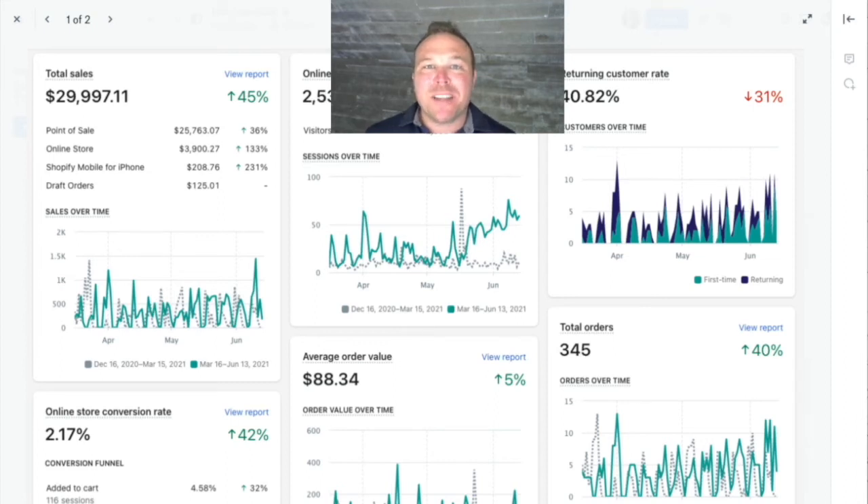Hey, how's it going everyone? Brad Smith here with AutomationLink. Super excited to share this new case study of a Shopify store that we have just blown out of the water the last couple of months working together.